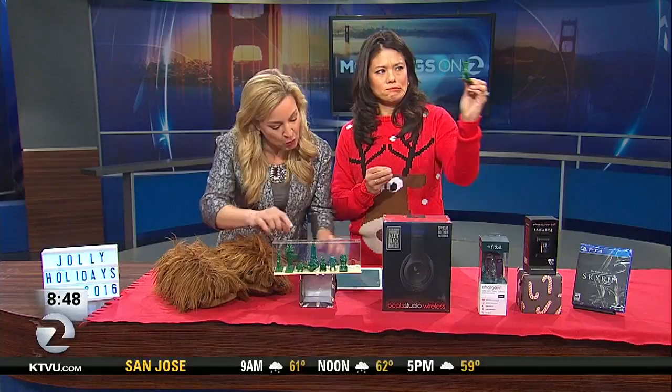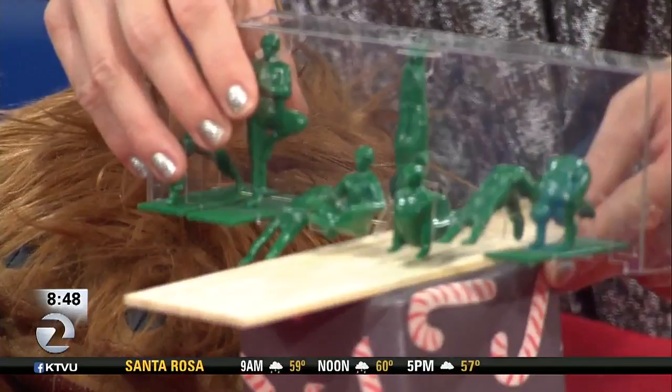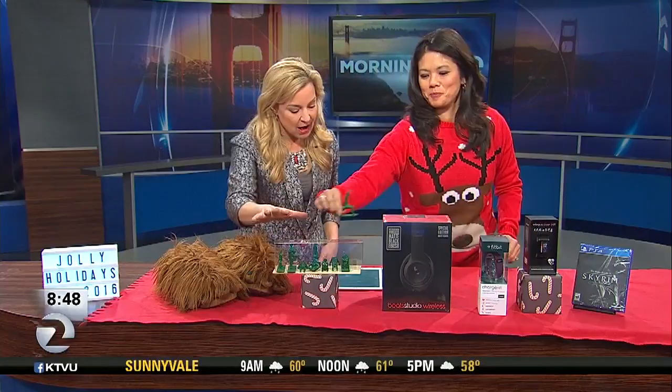These are Yoga Joes — we saved $14 on these. They are so hot this holiday season: GI Joes in yoga poses. I love them, they're ridiculous, which is why I love them so much. They make a great little Christmas present for anyone.